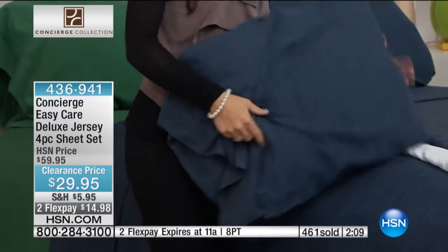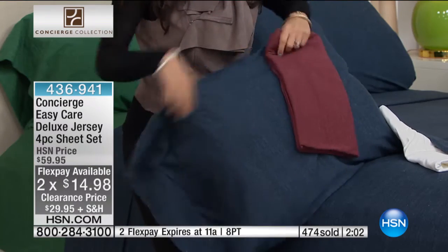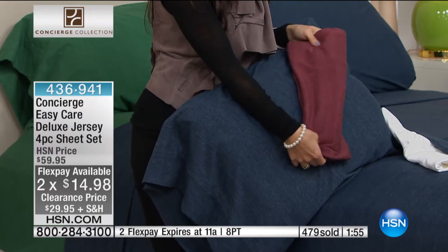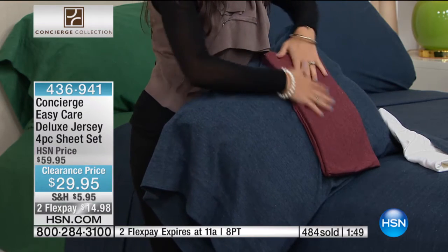Two minutes left to go. Lowest best ever price. Special flex only for this hour. Get them home and try them out — maybe it's a set for you and a set for the guest bedroom. You'll never see a price like this. We offer a 30-day money-back guarantee. You will get a reduction in your shipping and handling on your second, third, fourth set. We have a wonderful color palette and now we're officially starting to lose our sizes and our colors.